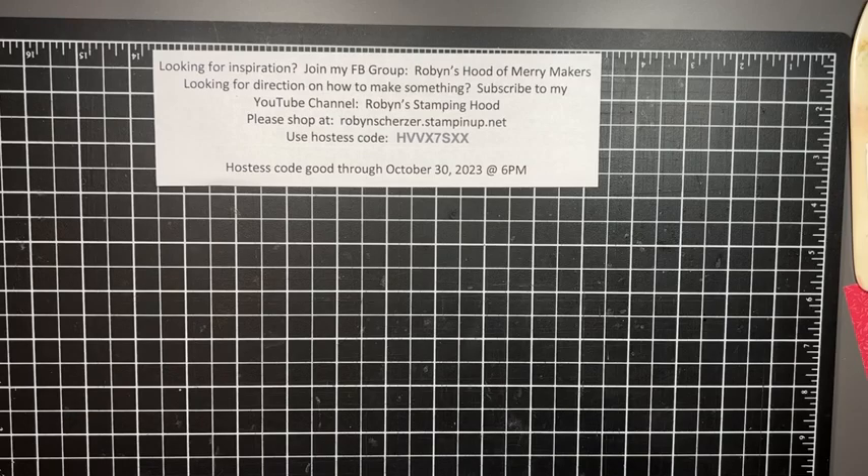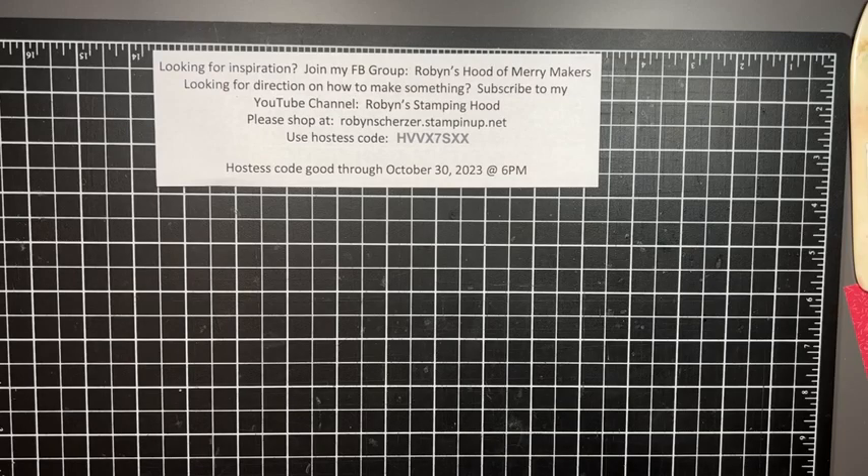Hey guys, it's Robin Scherzer with Robin Stampin' Hood. Happy Thursday and welcome to my Therapy Thursday. It's starting to rain so we're hoping for the best with the wi-fi, but I'm the only one home so I might be okay.